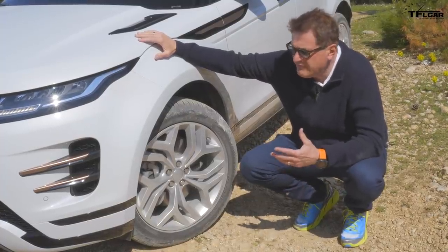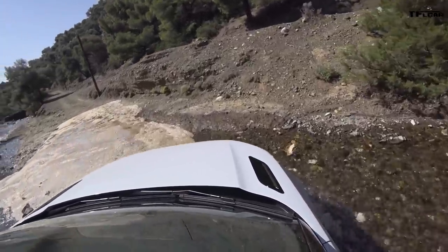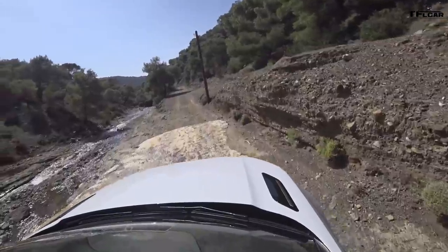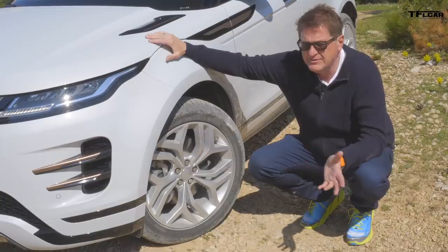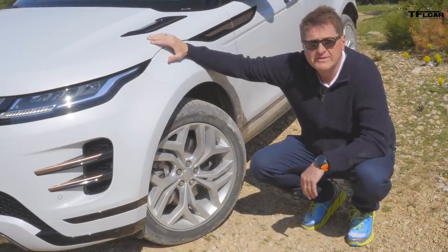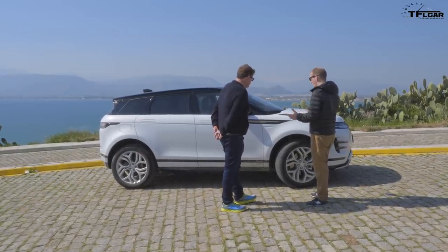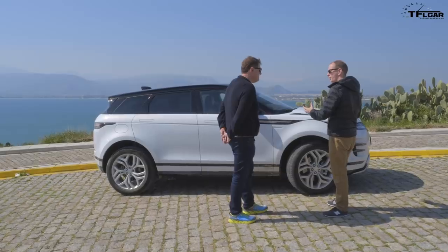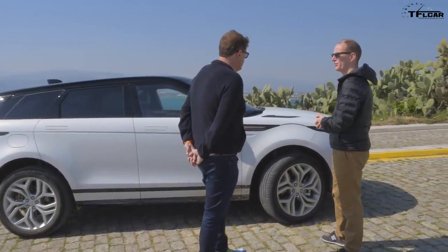This wouldn't be a Range Rover if it didn't go off-road, and Range Rover has thought of that. The approach angle is about 20 degrees, the departure angle is about 30 degrees, which isn't too bad. It's got 8.3 inches of ground clearance — keep in mind the Subaru Outback has about 8.6 — and it will ford over 27 inches of water. Design director Jerry McGovern will tell you the proportions of the car and the large wheels all add to what is a really stunning exterior.